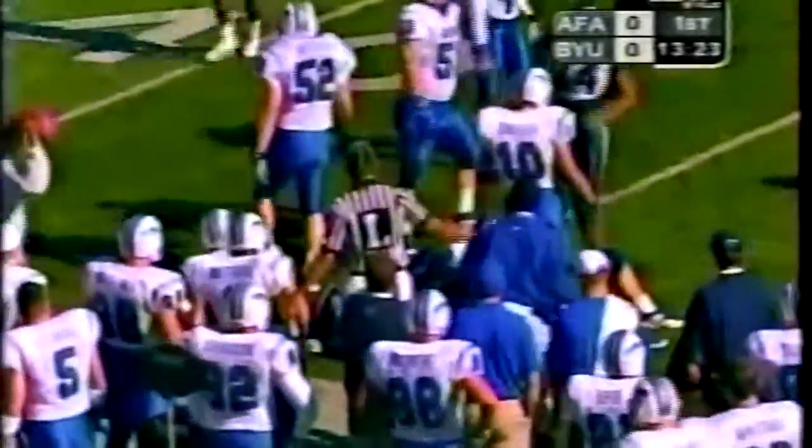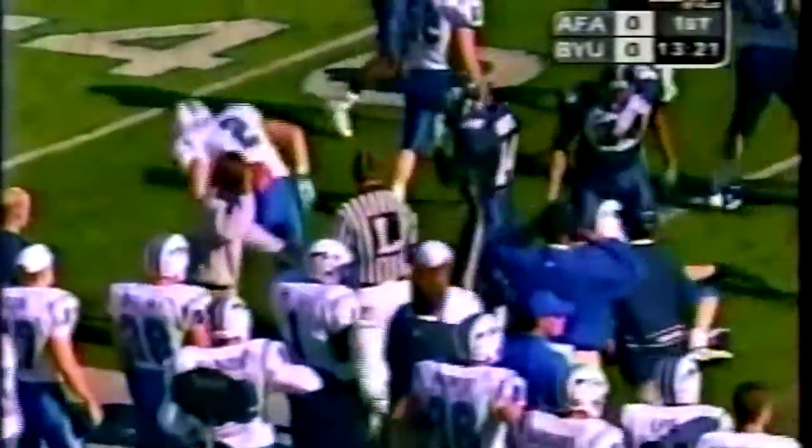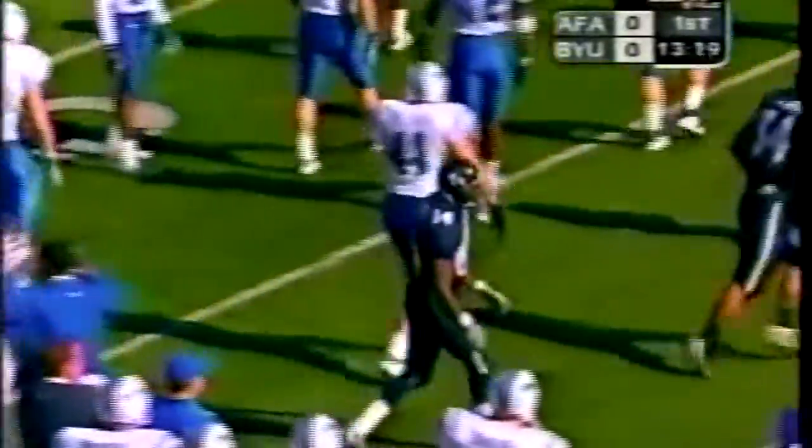Air Force gets the ball near the 45 yard line. Margin Hooks with his first catch of the day. BYU now with a third and 11.